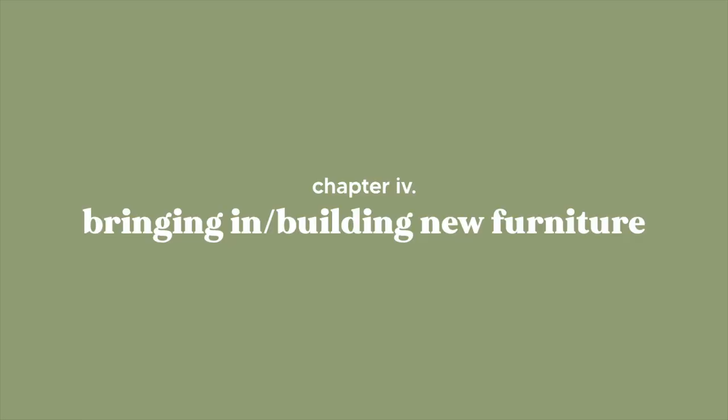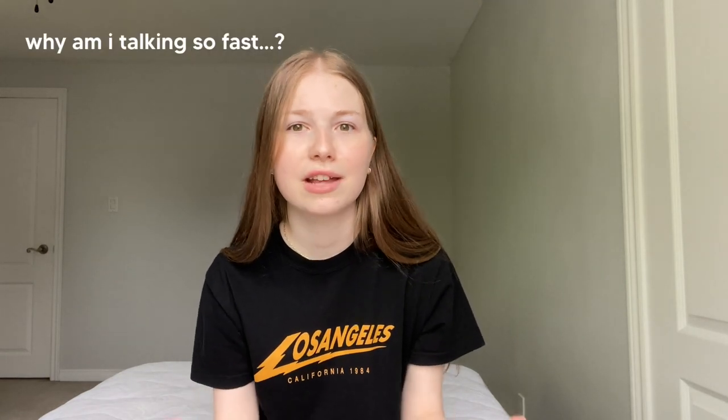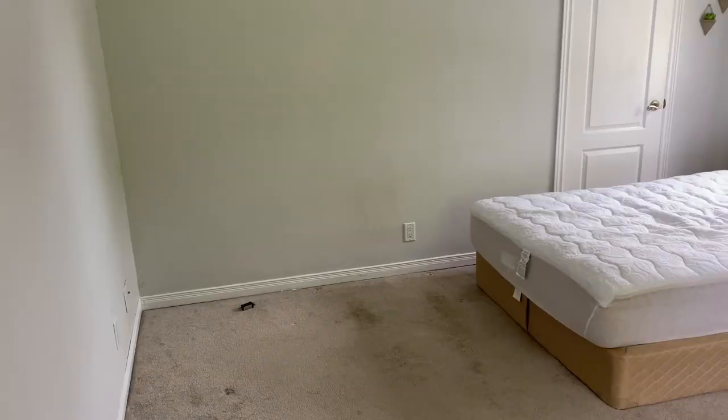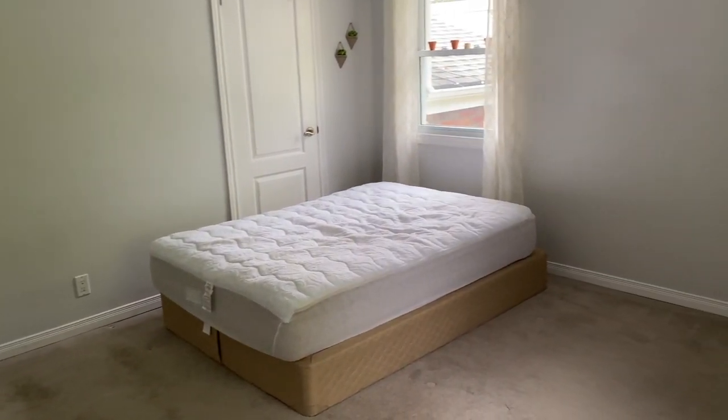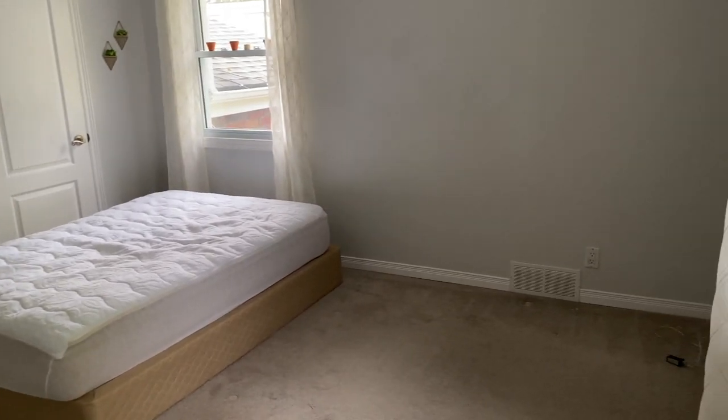It's already like 5:30 and this day has just gone by so fast, but my room is basically empty except for my mattress on my box spring. It is finally time to get some actual furniture in here — I think I'm going to start by building the dresser and then move on to the smaller things.